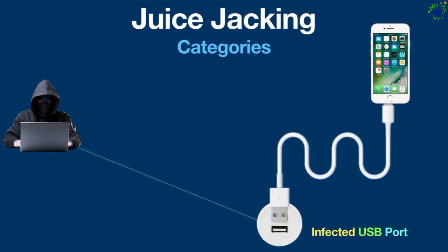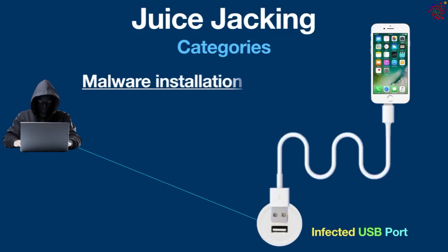Juice jacking attacks typically fall under the following categories. Data theft: personal information such as contact lists, emails, photos, and even your browsing history can be extracted. Malware installation: malicious software such as keyloggers, ransomware, or spyware can be installed on your device without your knowledge.